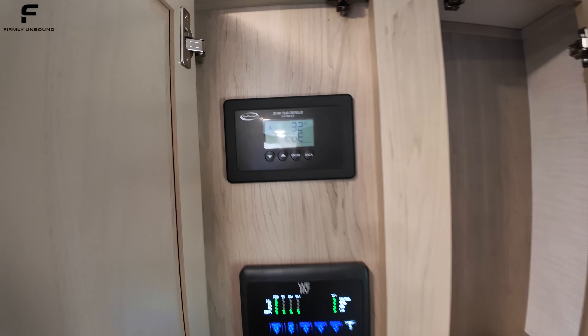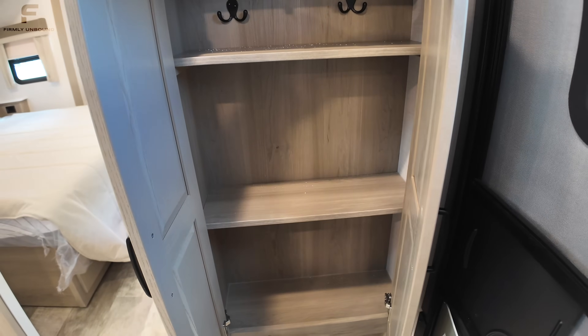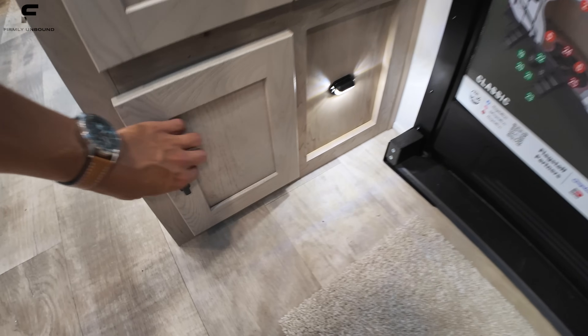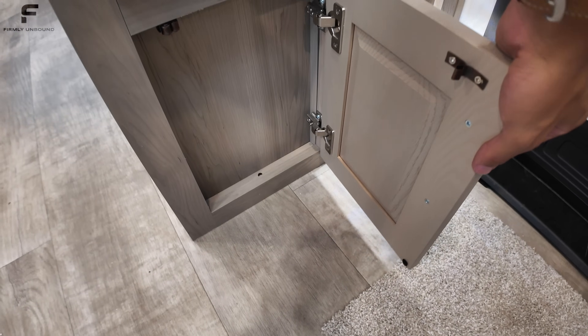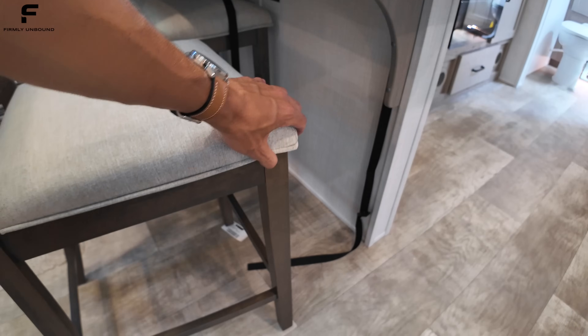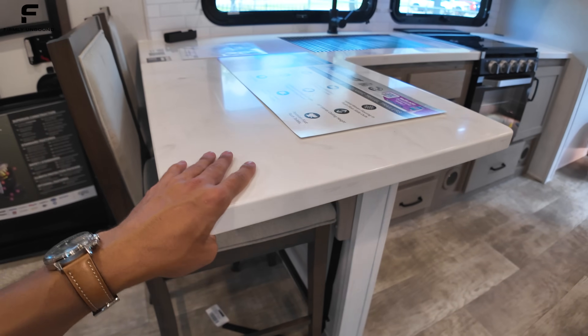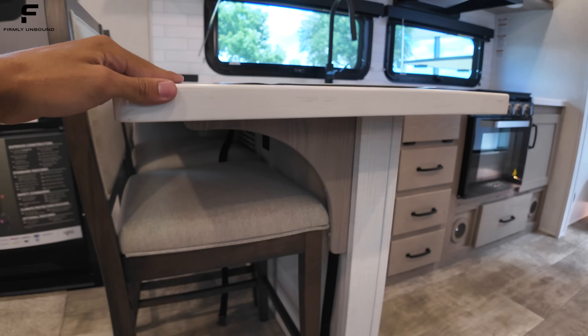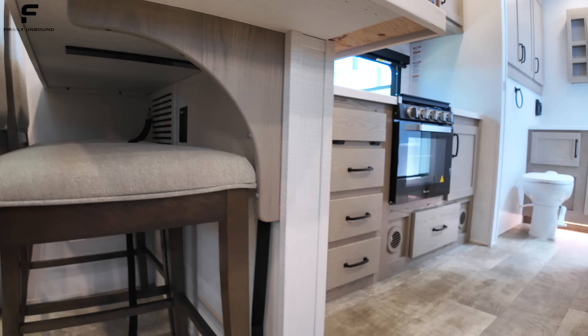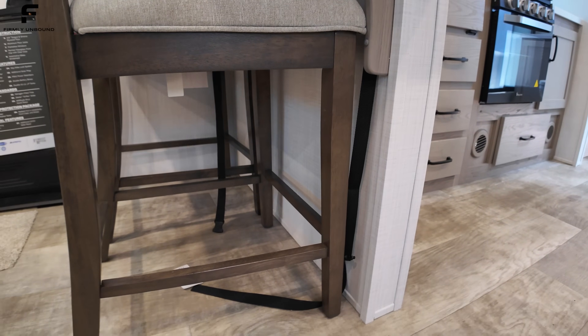Under the entry storage area you can remove the shelves if you want to hang coats, with a safety light down below. There are two bar stools acting as your dining area. No storage underneath those. There's a solid surface countertop — basically a quartz-style material — with an outlet underneath and a nice arch area with straps to hold the stools while going down the road.